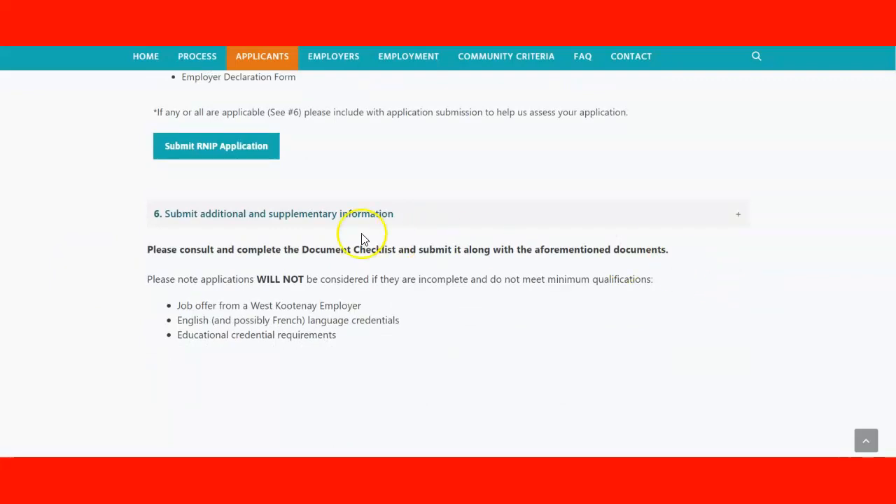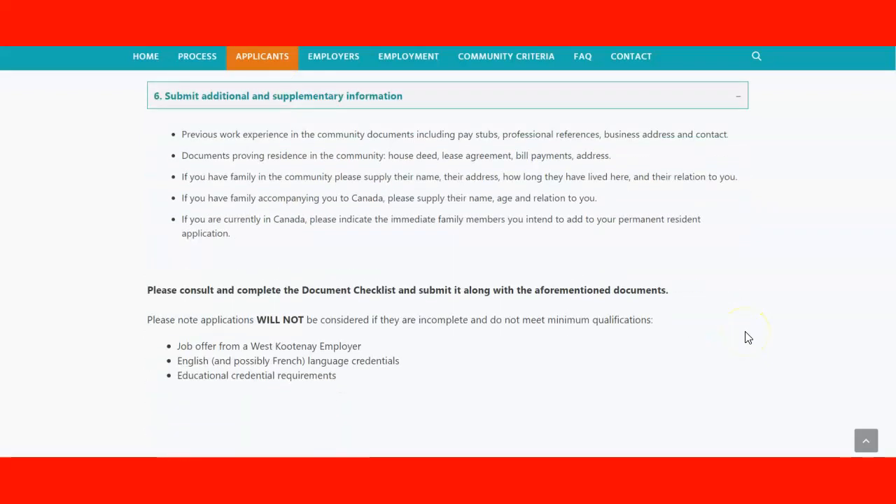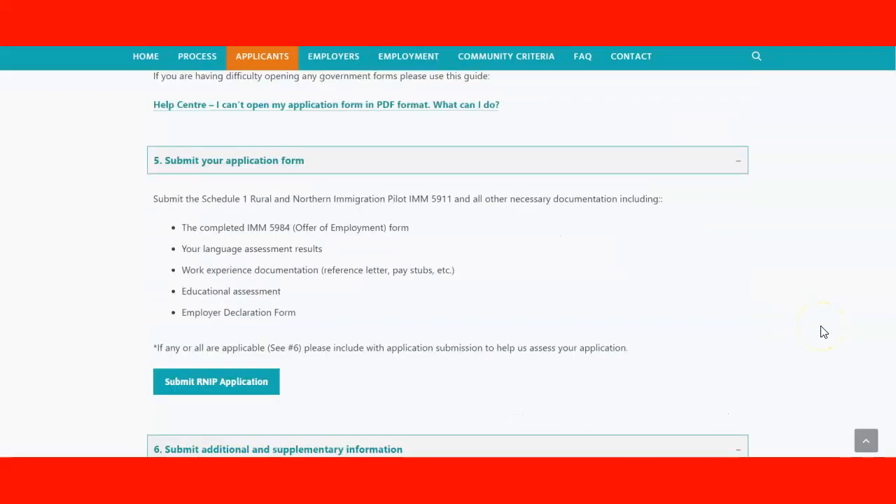You can also submit additional information if needed — there is a list of additional information that you can include with your application. It's a reminder that you need all those elements to be considered for the application.